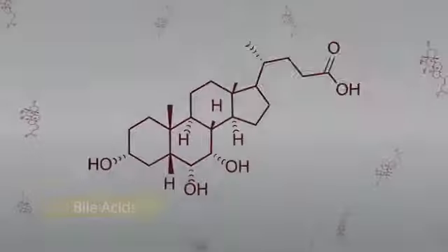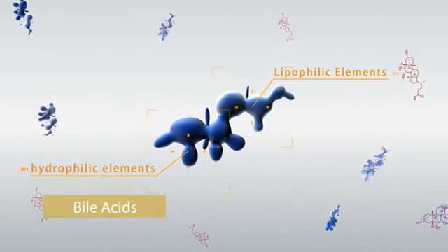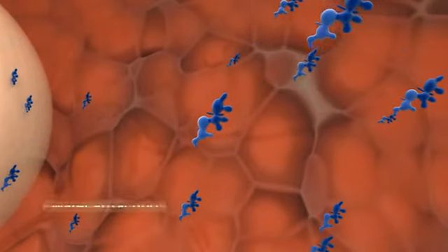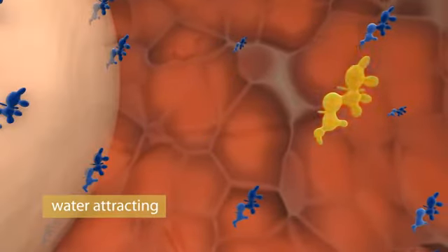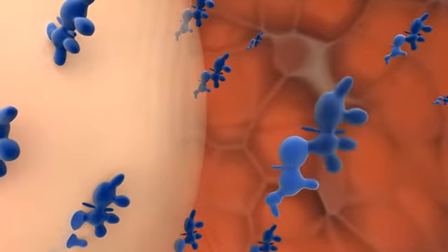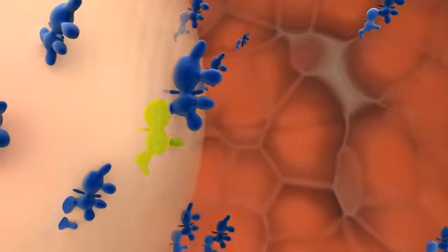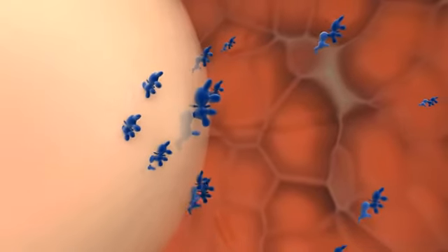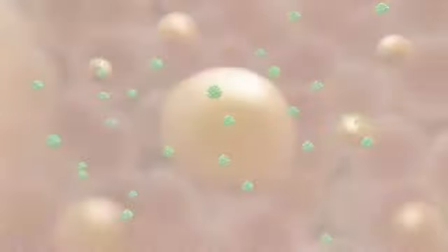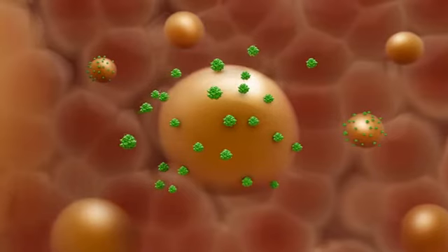Different from emulsifiers, biolasses play an important role in all three steps. Biolasses have a special structure combining hydrophilic and lipophilic elements — one end fixes in water while the other inserts into fat, emulsifying it into small droplets that enlarge the contact area with lipase.